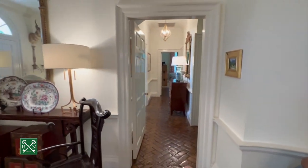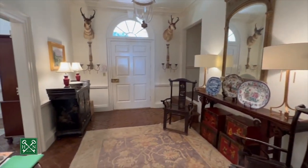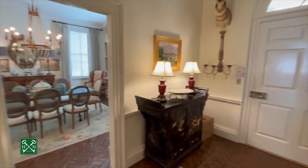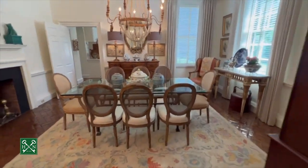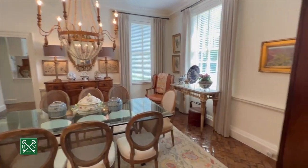The bedrooms are down this hallway. Looking back toward the front door, these stairs lead upstairs to the fourth bedroom. First, we're going to see the dining room. There was once a door here — I believe it's in the attic — that you can use to close off the dining room from the foyer.